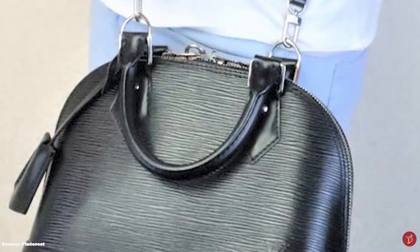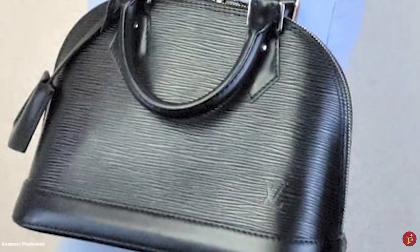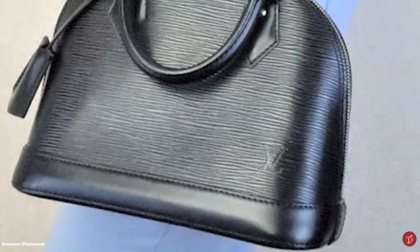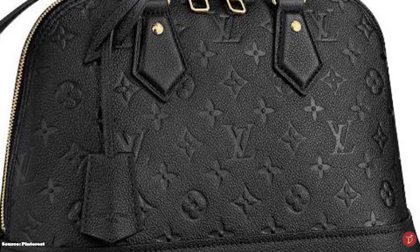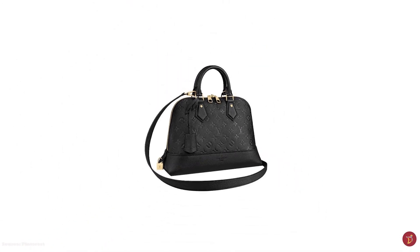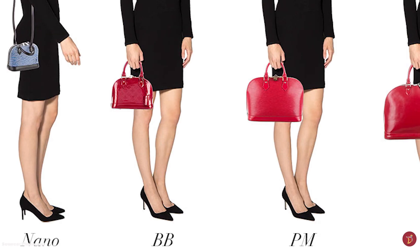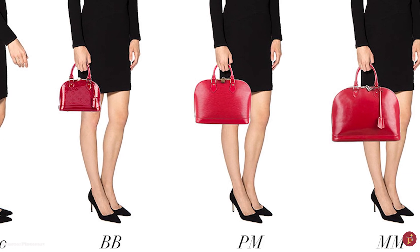It is clear the strength of the Alma bag lies in its versatility. The Alma is available in five sizes that suit different purposes and different types of fashionistas. By having an expansive range of bags, Louis Vuitton has significantly broadened the market of potential fashionistas attracted to the design and aesthetic of the Alma. The Alma comes in sizes from the Nano, the BB, the PM, the MM and the GM.